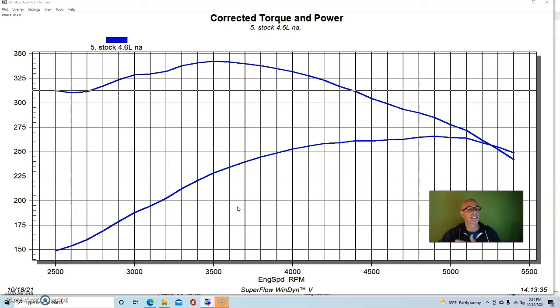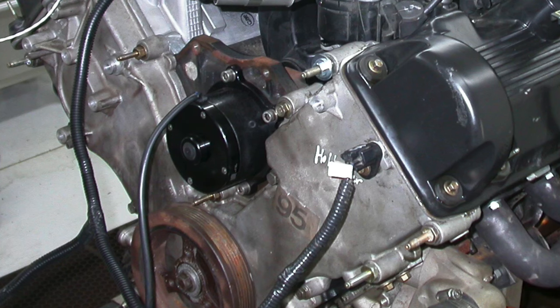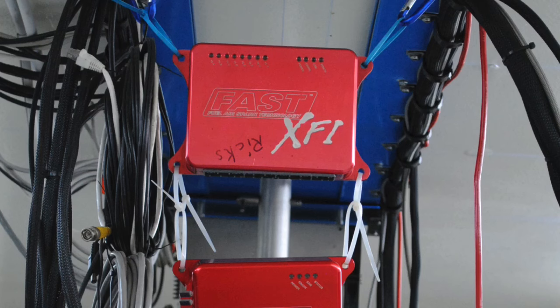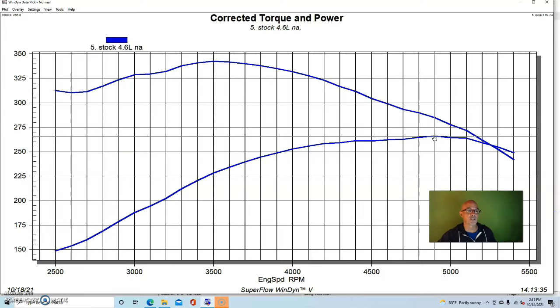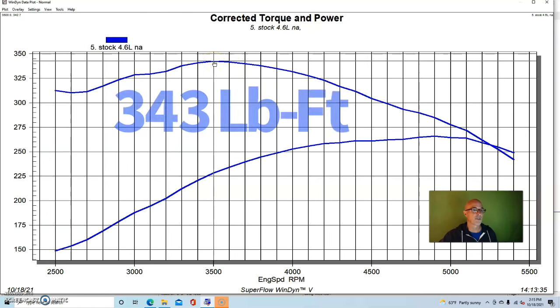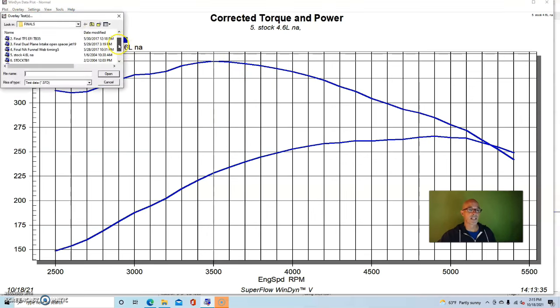We ran this 4.6 two valve in the same condition as the five liter - no accessories, electric water pump, 1-5/8 inch long tube headers, open throttle body, and we ran it with a FAST management system so we optimized the tune. Run in this manner, this combination produced power numbers fairly close to what the five liter did - not surprisingly since it was also rated at 225 horsepower by the factory. It produced 266 horsepower and 343 foot-pounds of torque.